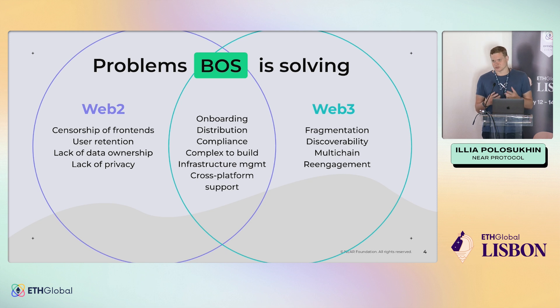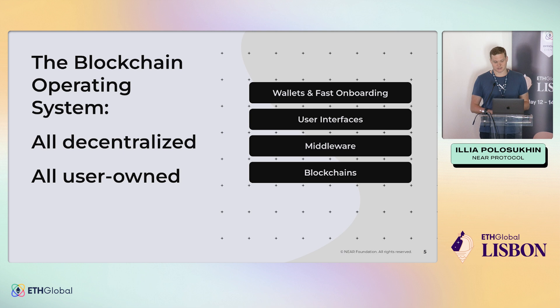The blockchain operating system is really trying to address all of this in a cohesive way and give you tooling to do it all in a decentralized and user-owned way. It does this by having a set of layers: blockchain layers, middleware, user interfaces, and an onboarding and wallets layer.